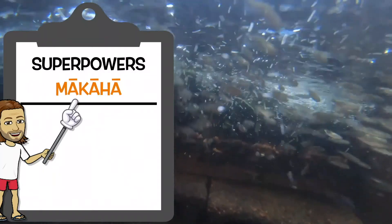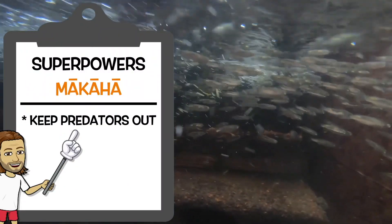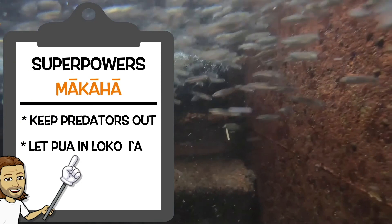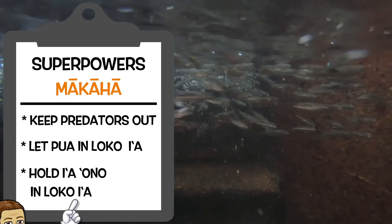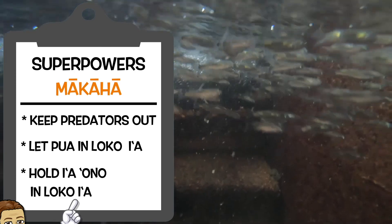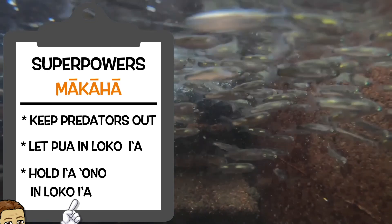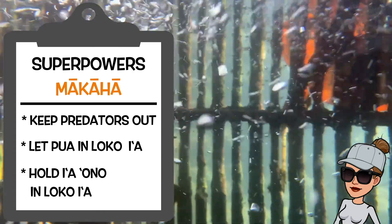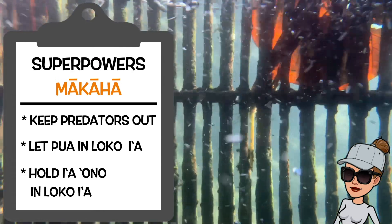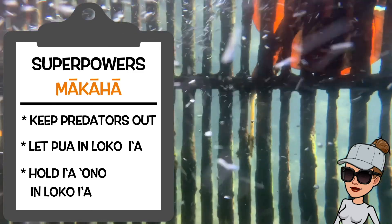So you're saying that the ability of our makaha to allow only the pua to come into the loko i'a, and then hold all of our ono fish in the loko i'a when they grow up, is why the makaha is a loko i'a superhero? A oia — that is absolutely correct. Our makaha is quite the superhero. Are you ready to check out our next loko i'a superhero?